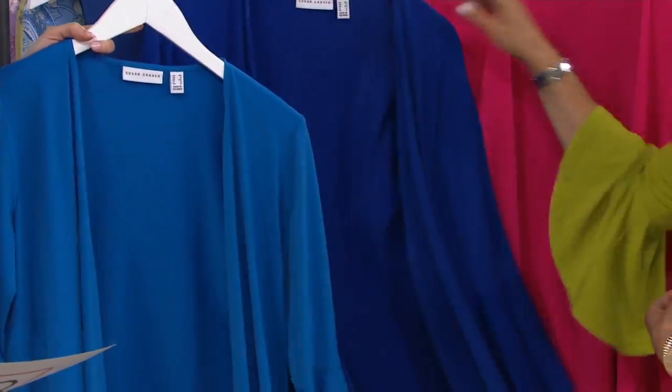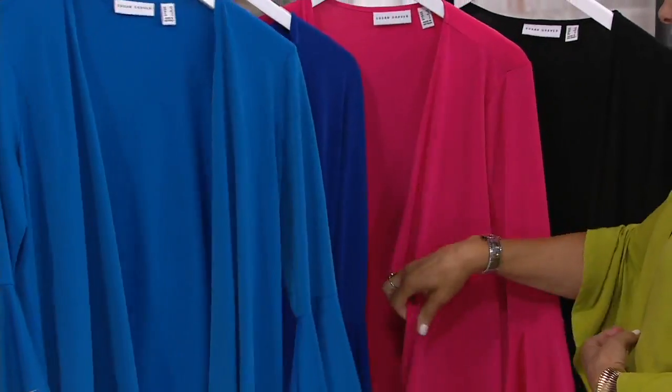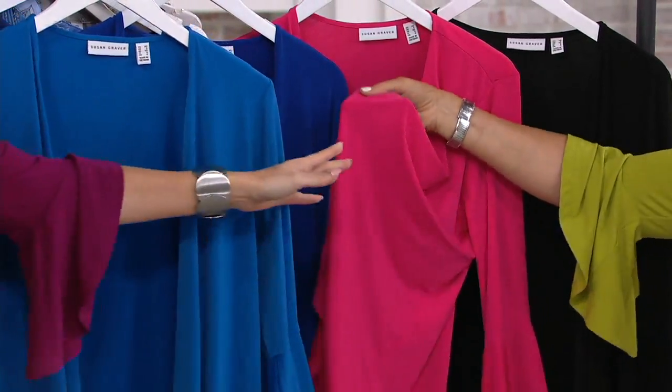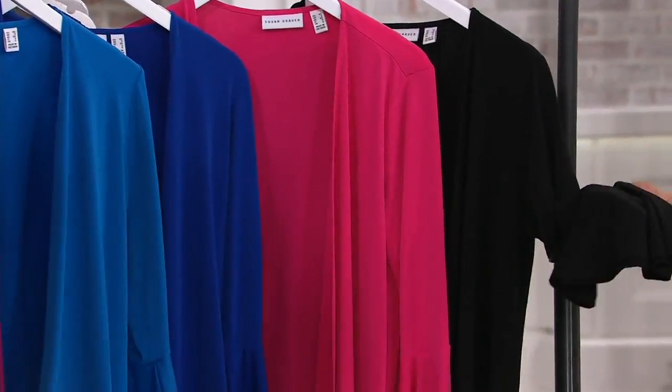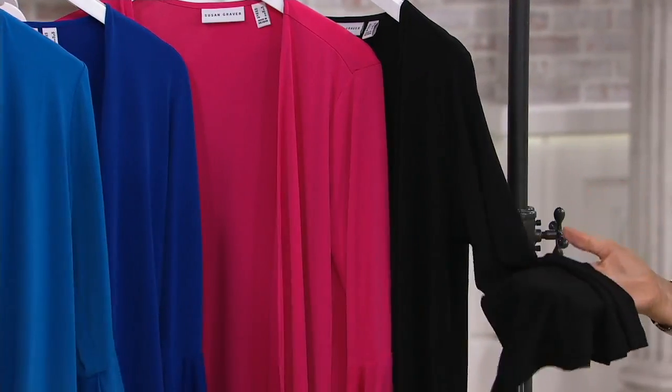Very limited. Next to that is the vibrant — oh, that's pink punch. Pink punch is stunning. And then I had the black one earlier. I love it in black. You can't go wrong in black; it's just elegant.